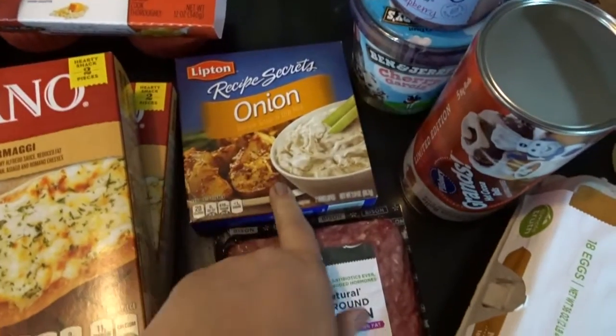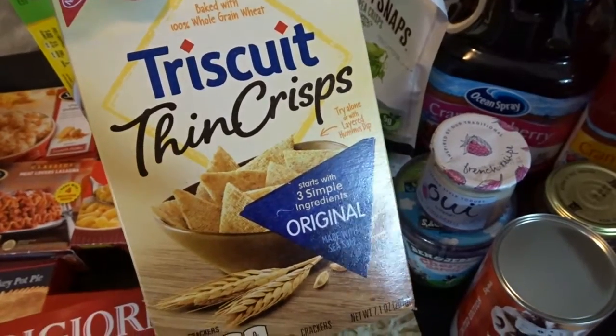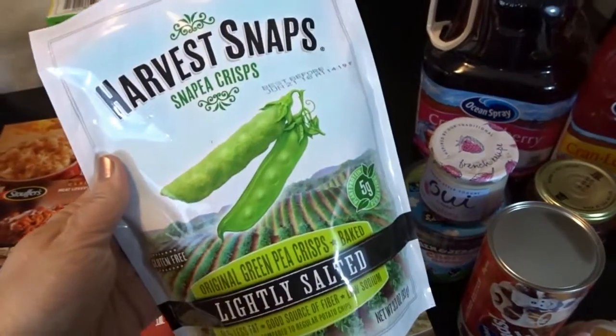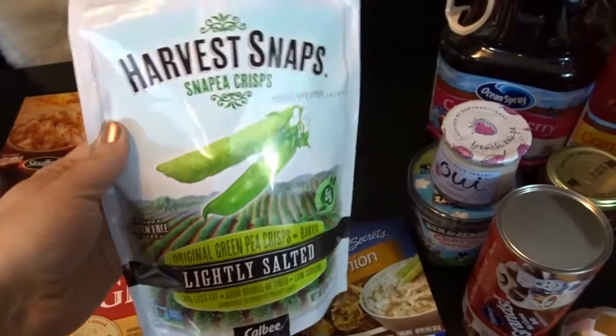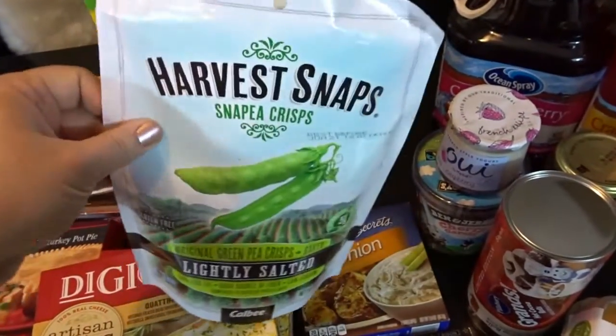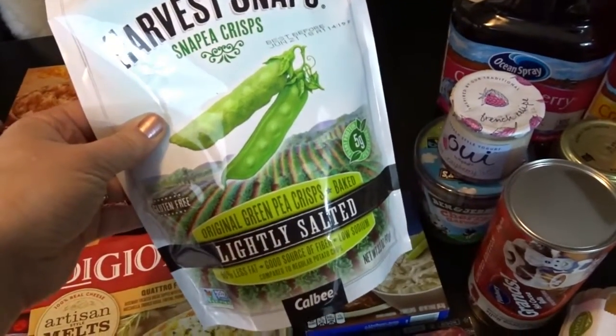I needed some Lipton onion soup mix for recipes. I also picked up a box of my favorite crackers to have with cheese — the Triscuit Thin Crisps. And we hadn't had these for a while either: the Harvest Snap Snap Pea Crisps. We absolutely love the lightly salted variety, so I got a little bag of those. I definitely want to see if Costco has a nice big bag next time I go.